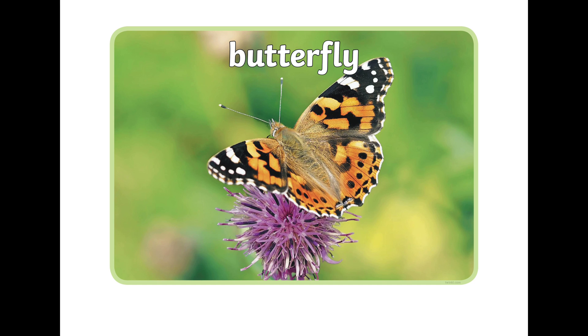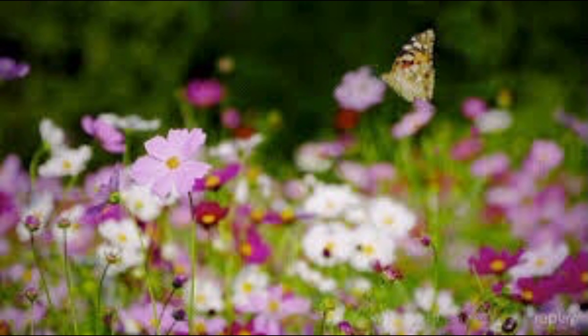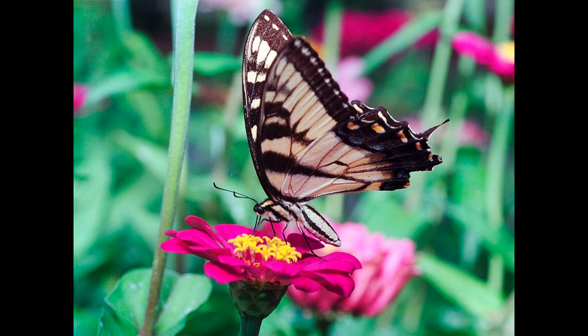Butterfly. Butterflies fly from one flower to another looking for the nectar as they drink it for food. And they're very active in the daytime when it's bright and sunny and the flowers can be easily seen by these butterflies.